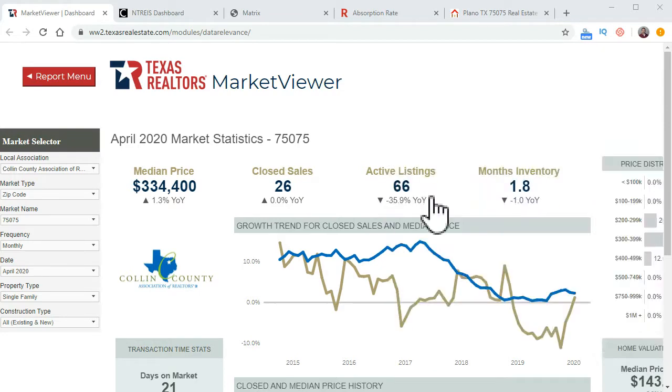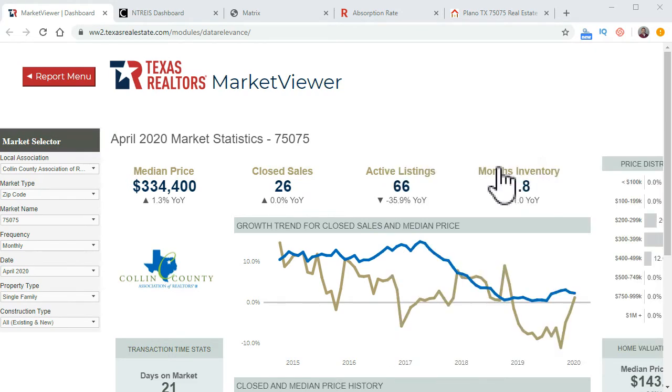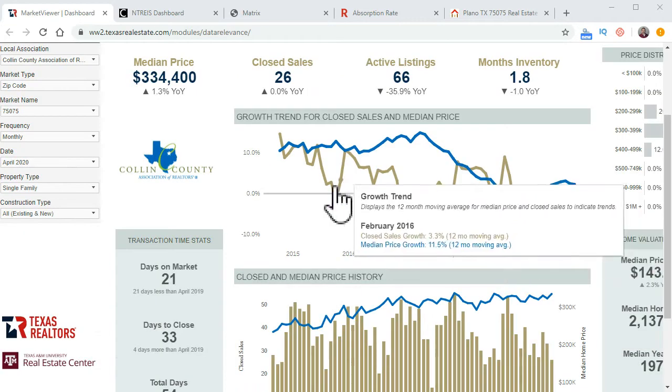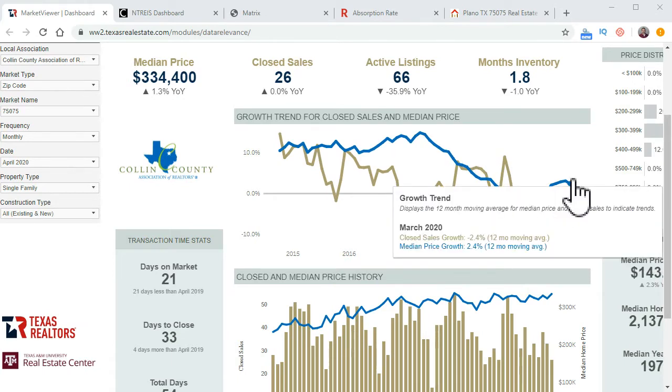Active listings are minus 35.9% from a year ago, but they've actually increased since March. Then you go to month's inventory, which is a little different than the absorption rate. If I hover over, it says: the number of months it would take for the current period active listings to be absorbed at a sale rate equal to the average closed sales for the prior 12 months. The absorption rate, on the other hand, is the number of houses sold in a given period divided by the number of houses actively for sale in that same market — usually measured over 30 days or a month.